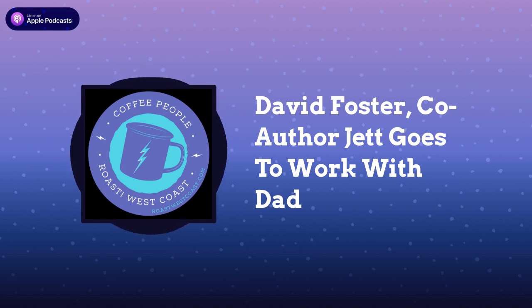David is back to chat about the new children's book he co-wrote with his wife Megan, illustrated by Ben Haver, called Jet Goes to Work with Dad. The book is about a young Yeti who spends a day working the coffee bar with his father and learning a few life lessons along the way. You can see illustrations and learn more about the book at coffeepeoplepodcast.com.